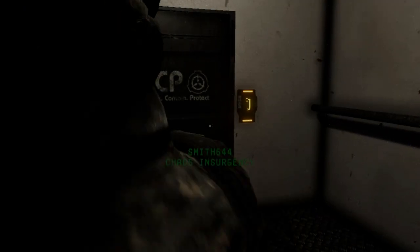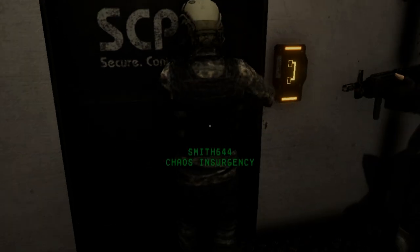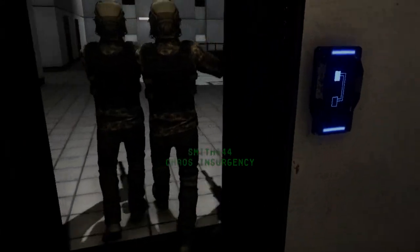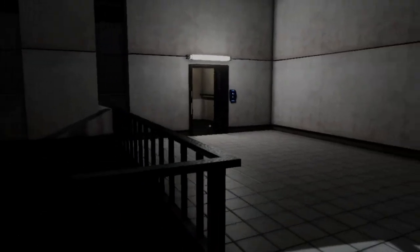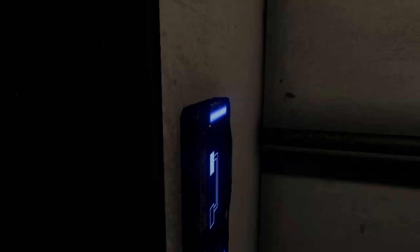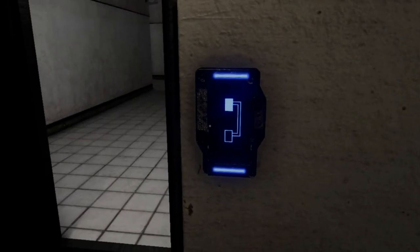Due to these results, SCP-005 has been tentatively classified as sentient, and further tests are being run to determine its cognitive abilities. However, there are no results that show any traits that prevent it from being able to identify any particular locking device, only that the aforementioned device has been heavily concealed and disguised.